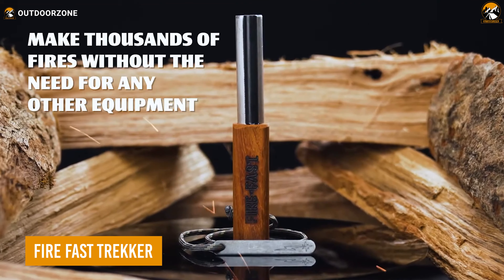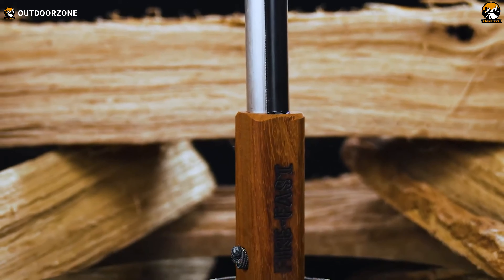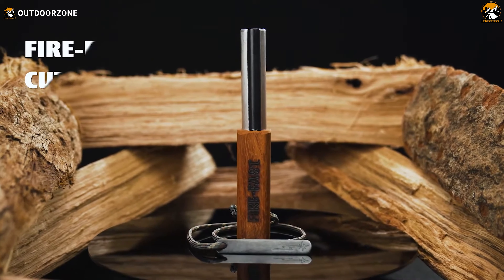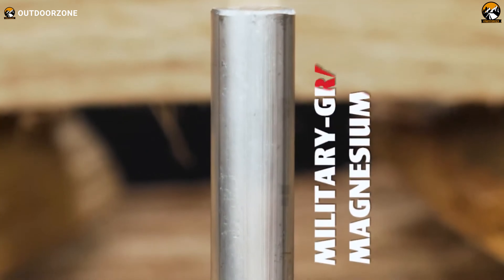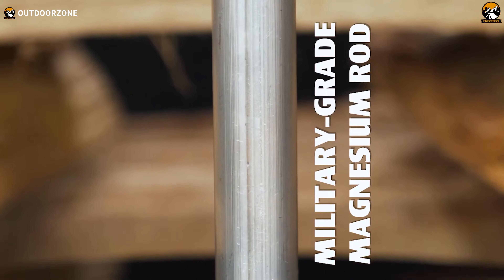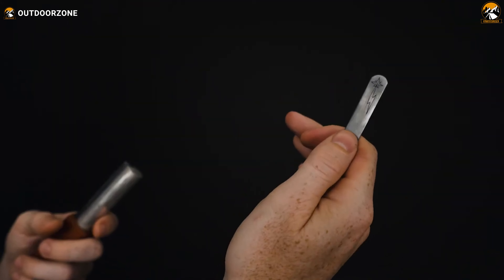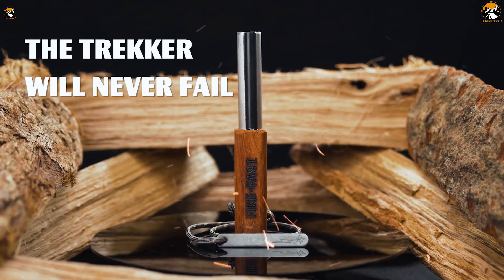The Fire Fast Trekker is an exceptional fire starter tool that utilizes a ferro rod to ensure a reliable and efficient fire starting experience. Made with Austrian ferrocerium, this rod boasts over a century of craftsmanship, featuring 76% rare earth metal, 20% iron, 2% magnesium, and 2% anti-corrosives. This military-grade rod generates intense heat and flames, perfect for starting fires in harsh conditions. The magnesium shavings ignite easily with the included striker. The hardwood handle provides a secure grip even in cold weather and can be scraped to produce dry tinder. With a durable cord that won't break or rot, the Fire Fast Trekker ensures reliable fire starting in any situation.